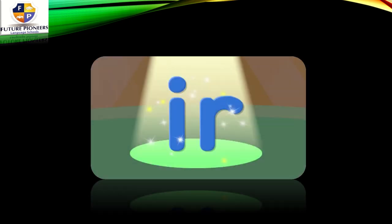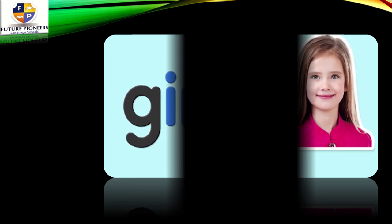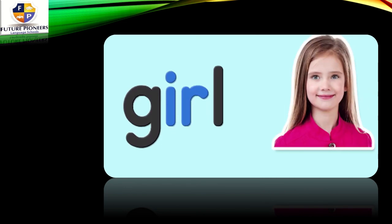Is it only ER which makes the ER sound? Definitely no. We have IR. So what makes the ER sound? The IR. Let's see some examples. Look here at this girl — we have IR. Girl. IR makes the ER sound. She is a girl.